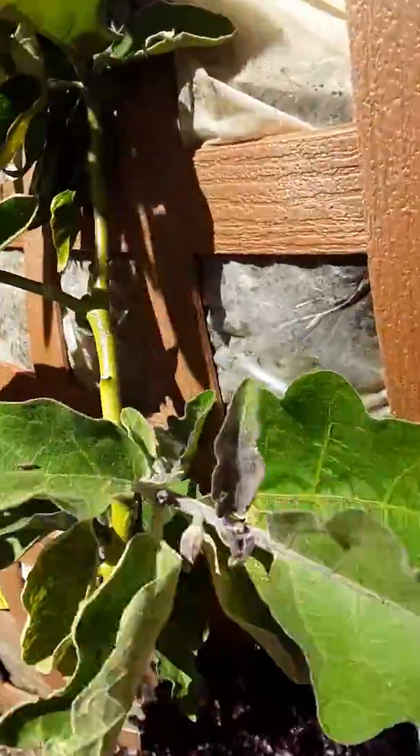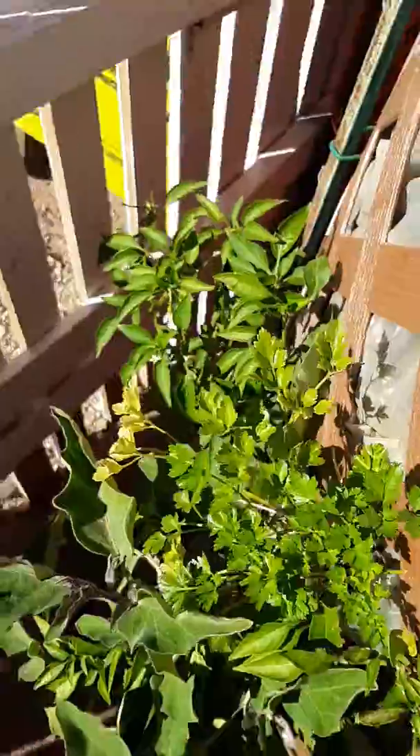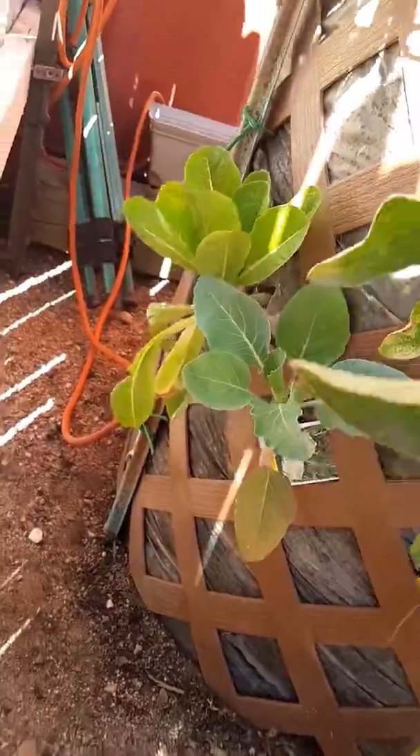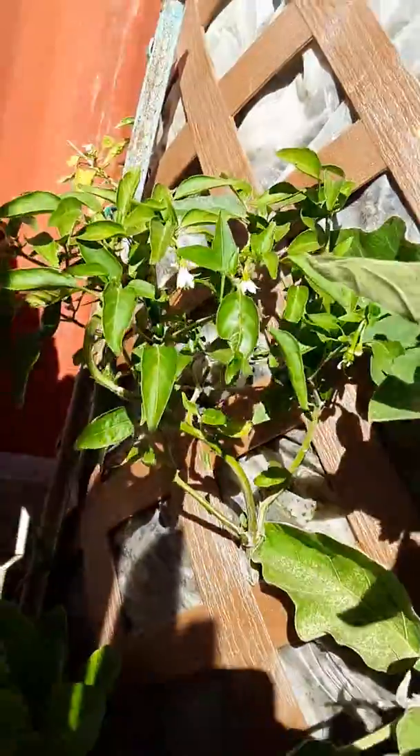Pepper, eggplants, parsley, more lettuce, cauliflower, more peppers.